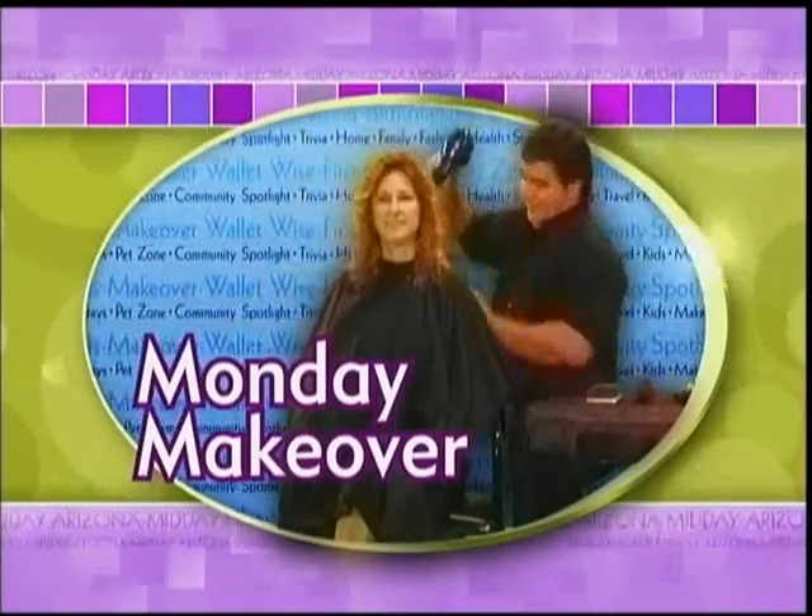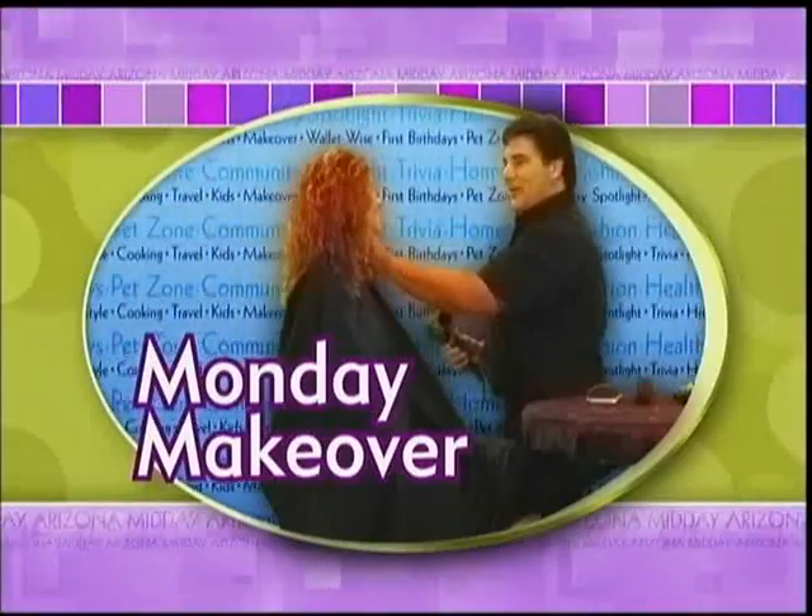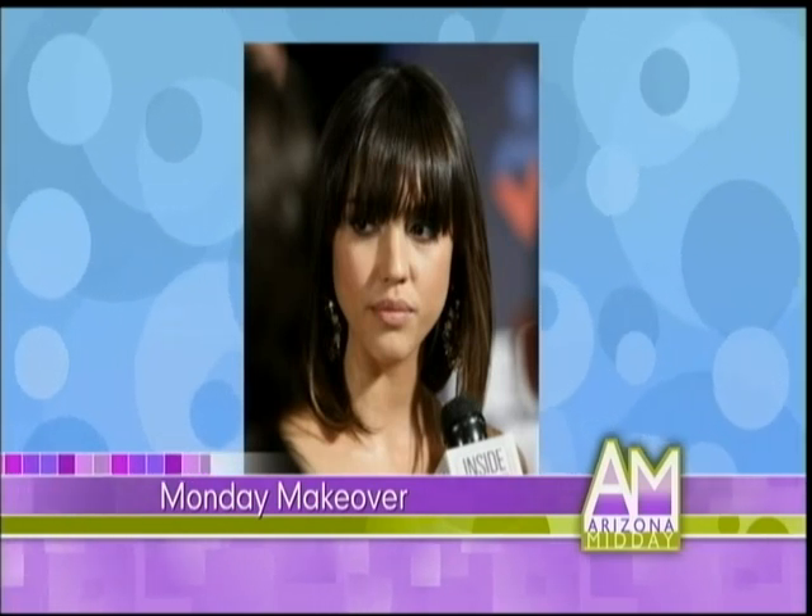It's a special Celebrity Monday makeover and today we're copying the look of the beautiful Jessica Alba, and we have stylist Veronica here to make that happen. Look at that gorgeous picture of her. Wow, love the bangs, love everything about that.